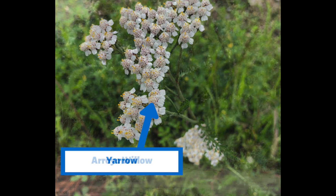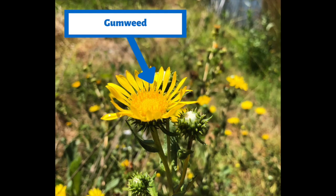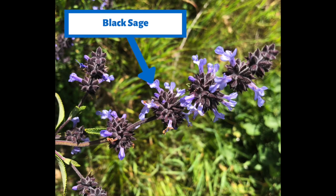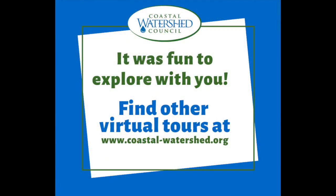So today we got to learn a little bit more about the arroyo willow, gumweed, wild rose, black sage, and the common yarrow. It was fun to explore with you today. You can find other virtual tours and lessons at the Coastal Watershed Council website, coastal-watershed.org. Thank you and see you later!